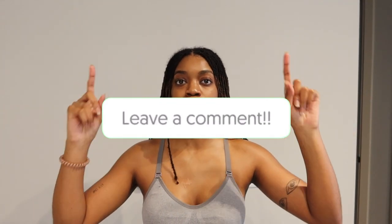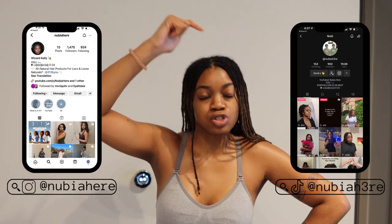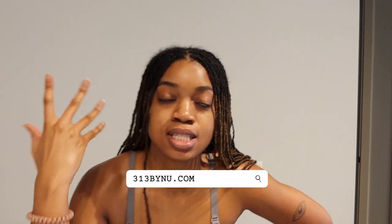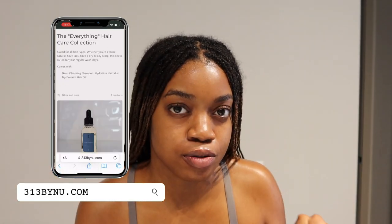All wash day questions should be answered within this video — if not, comment down below and I will definitely answer in the comments. All products will be linked down in the description so you don't have to miss out. I'm not going to gatekeep. Make sure you shop 313 by Nubia because that is the key to my wash day routine — the shampoo is really where it starts. I will catch you guys on the next video. That shampoo is really what's responsible for why my hair is growing so thick, so long, and so beautiful. See you later.